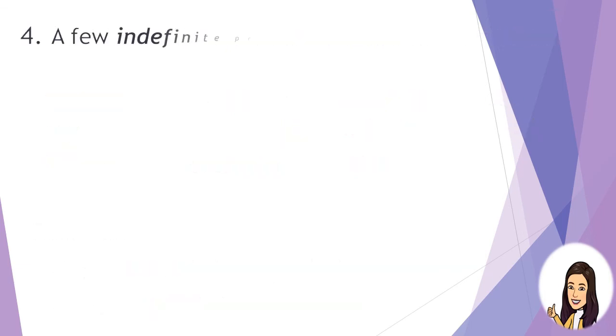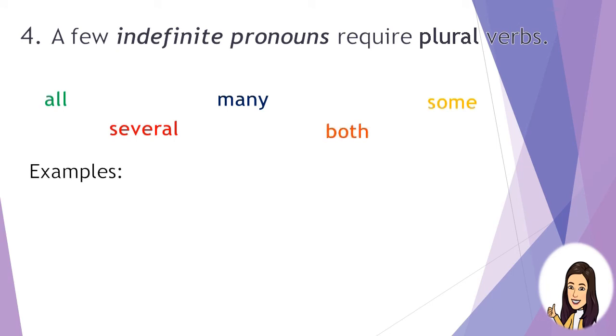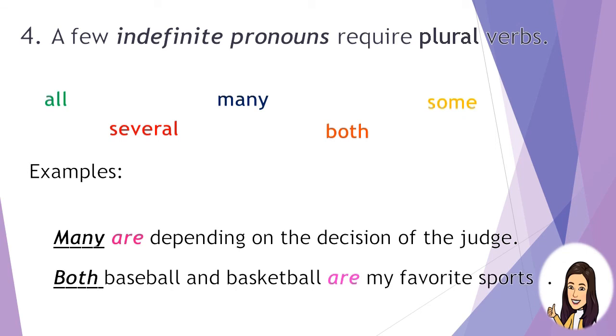Rule 4: A few indefinite pronouns require plural verbs — all, many, some, several, and both. Example: Many are depending on the decision of the judge. The subject is many and the verb is are — they are both plural. Another example: Both baseball and basketball are my favorite sports.